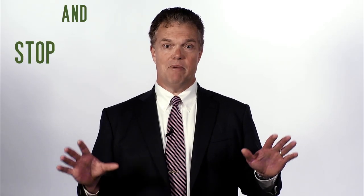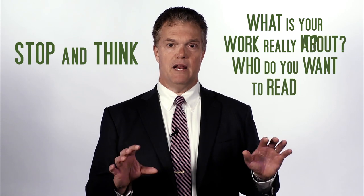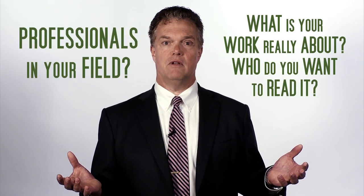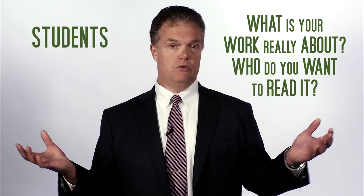"But I think my book is really cool" is not a sales strategy. Stop and think about what your work is really about and who you want to read it — professionals in your field, the general public, students in classes.